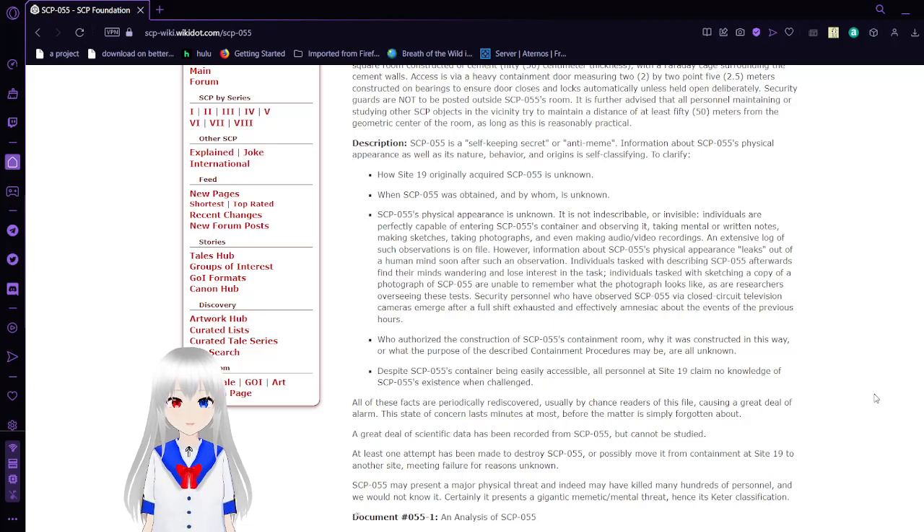However, information about SCP-55's physical appearance leaks out of a human mind shortly after such an observation. Individuals tasked with describing SCP-55 afterwards find their minds wandering and lose interest in the task. Individuals tasked with sketching a copy of a photo of SCP-55 are unable to remember what the photograph looks like, as are researchers overseeing these tests. Security personnel who observed SCP-55 via closed-circuit cameras emerge after a full shift exhausted and effectively amnesiac about the events of the previous hours.